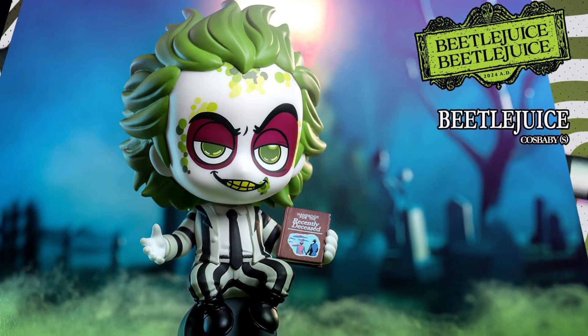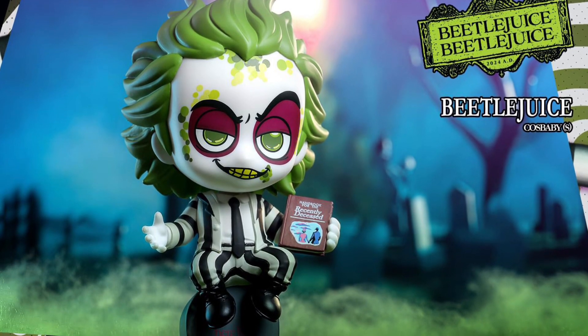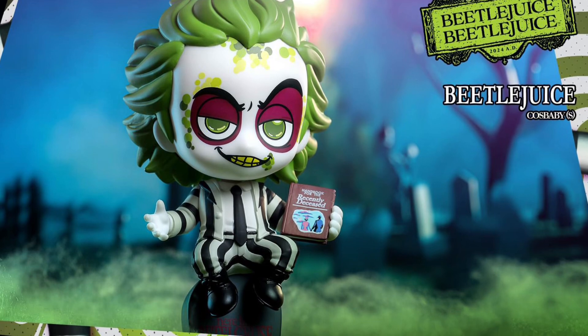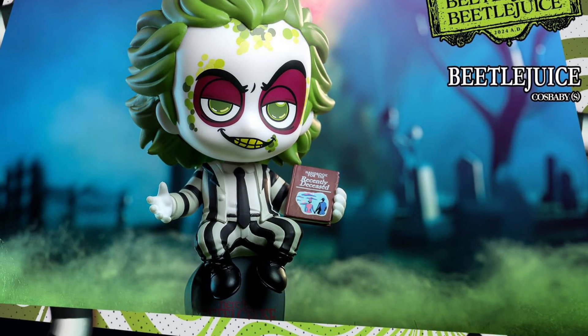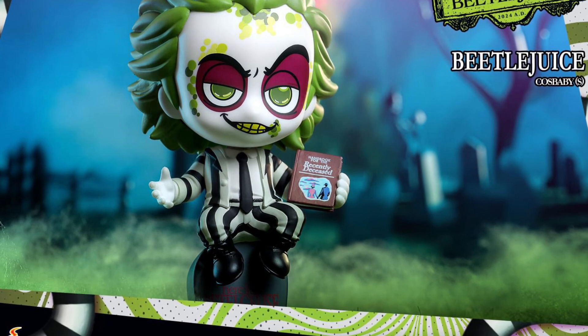I guess I missed this one yesterday because I was so distracted by the beautiful 12-inch new Beetlejuice, Beetlejuice action figure. My goodness, wife, can I get that for my birthday? Yeah, there's Beetlejuice with the handbook for the recently deceased there, sitting there.